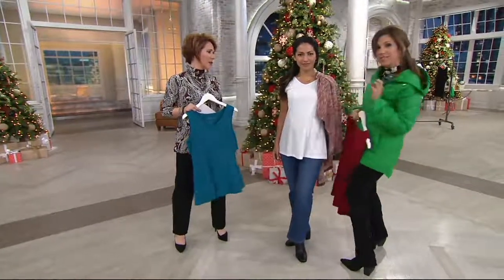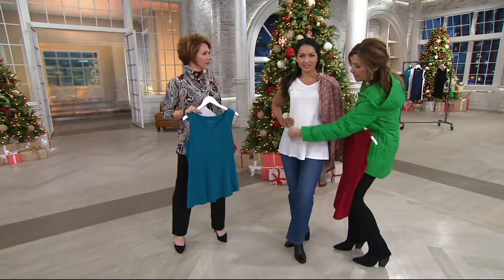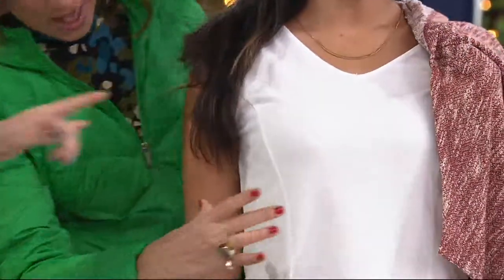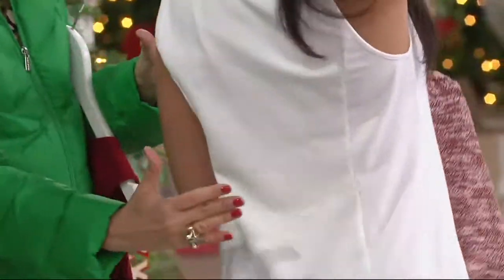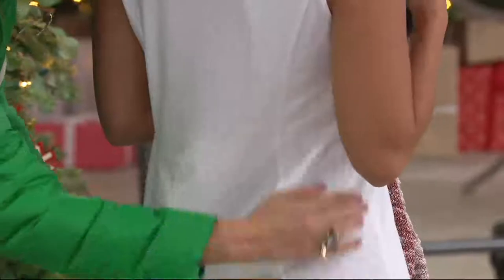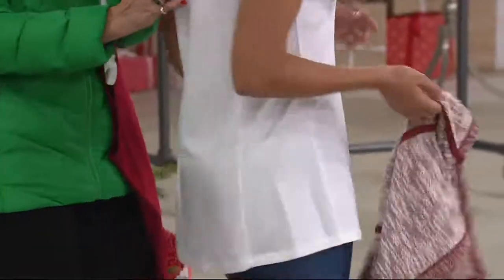It's also fit and flare. What is fit and flare? There's a seaming detail — it's not just a princess seam. There's actually a panel put in here, a panel on the side, and a panel in the back. What that does is fit the lines of the body, so we call it fit and flare. And it's a really, really soft, cotton-rich material.